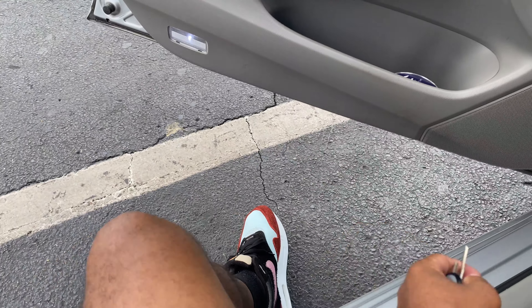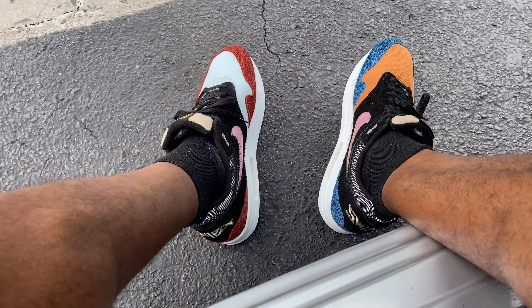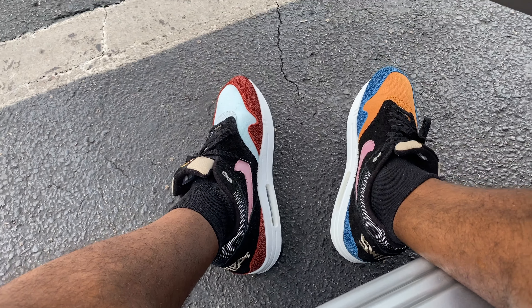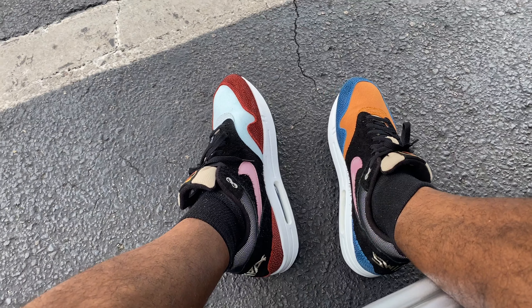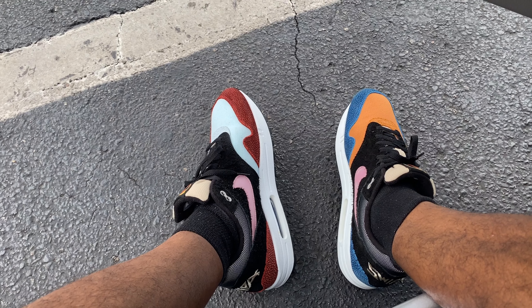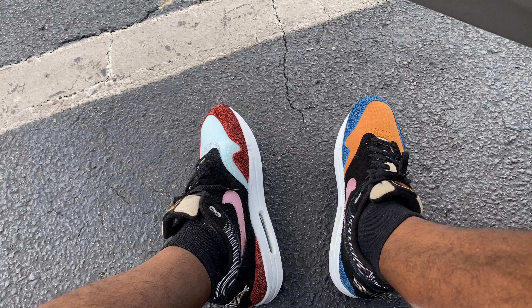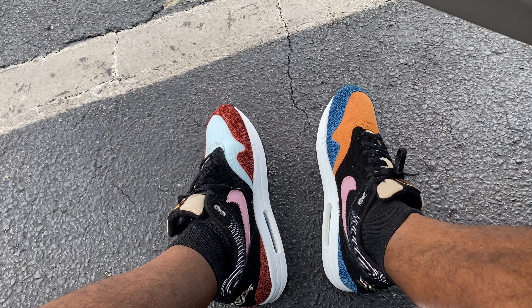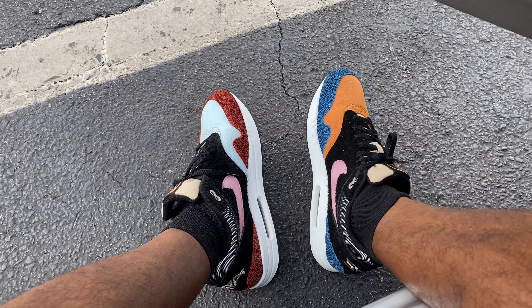All right y'all, on feet — I got these Air Max 1 joints. Y'all know De'Aaron Fox? They're Nike. I won't even say they're a Nike ID. But this is his Air Max signature shoe — well, not signature. Nike just blessed him with the opportunity to design the shoe, and this is what he came up with. I'm not even mad at it, man. These are dope.